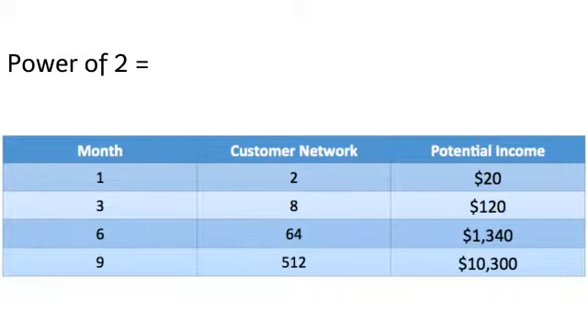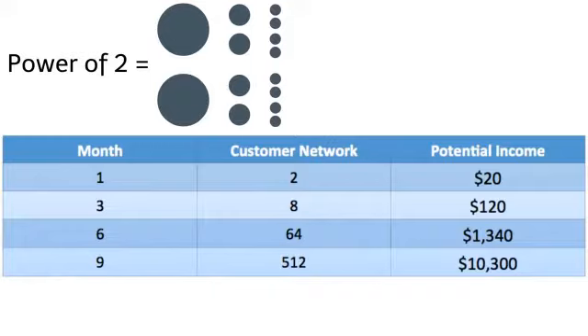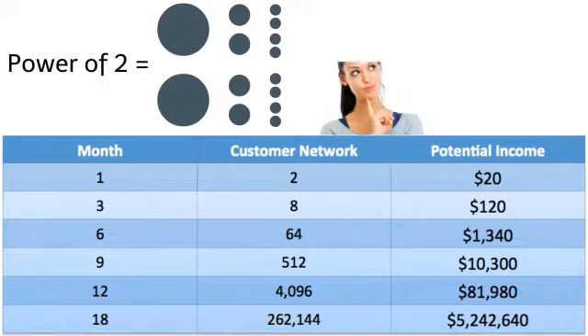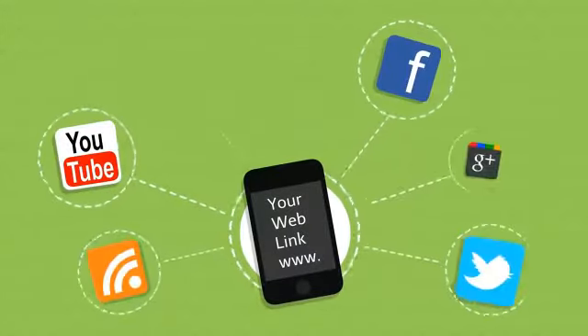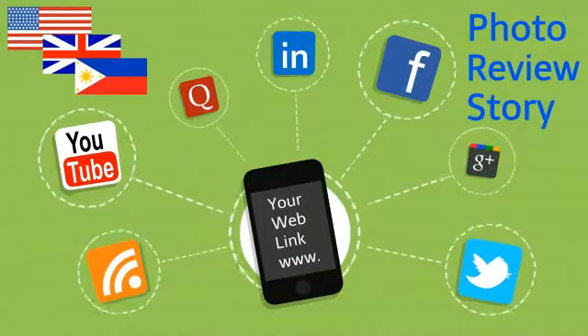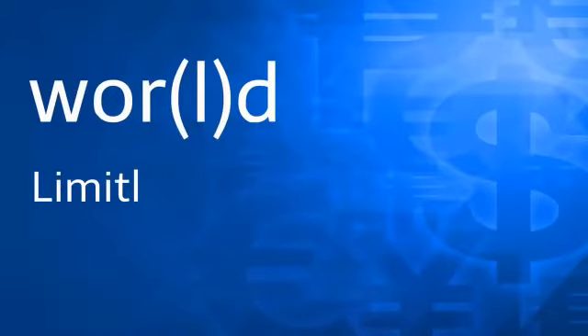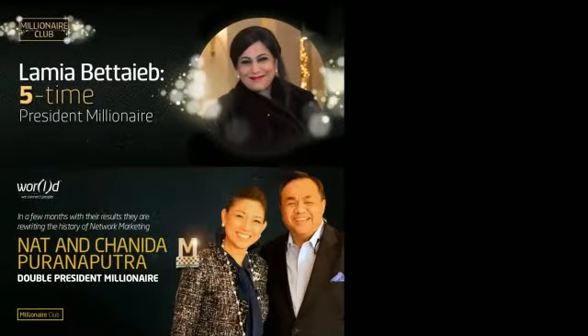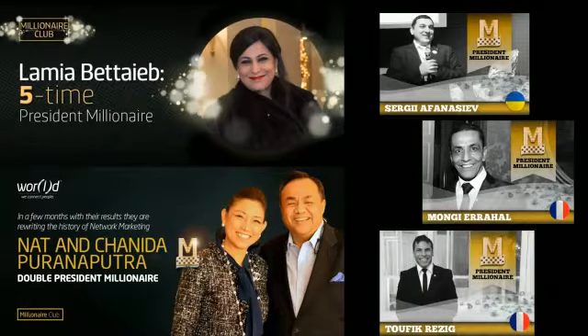Here is a chart that demonstrates your income potential. If your network just grew by the power of two — two customers getting two customers getting two customers, and so on — imagine that in 12 months you could earn over $80,000 in extra income. If the power of two continued through 18 months, your income would be over one million dollars. Through the power of social media, sharing your personal web link is super easy — you can reach people from the US to Europe or even Asia by simply posting a photo, product review, or personal story. World already has a documented handful of members earning two to four point eight million dollars a year, and thousands earning life-changing income across the globe.